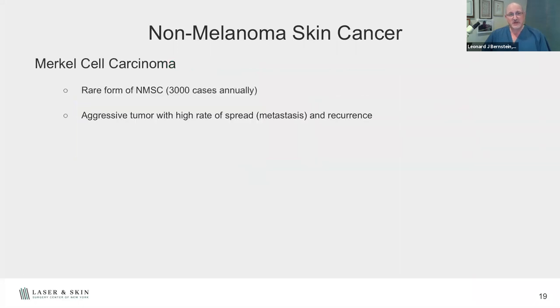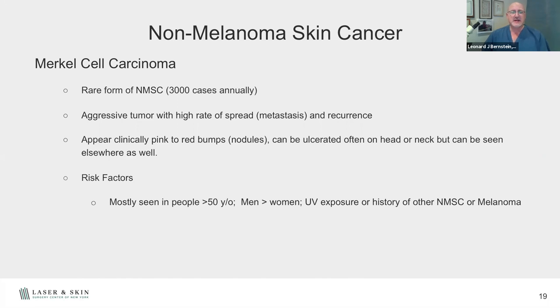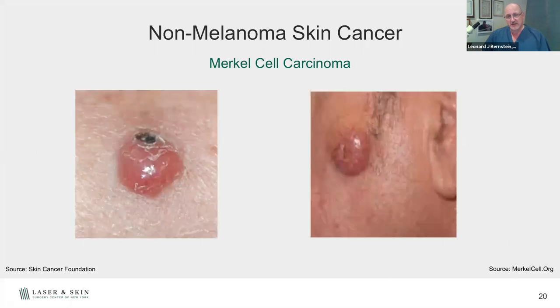Merkel cell carcinoma — briefly — is a very rare form of skin cancer, only about 3,000 cases annually, but it's very aggressive and can spread quickly. It has a high mortality rate and mostly affects people over 50 years of age, men more than women. Sun exposure and previous history of skin cancer are risk factors. Treatment often includes excision plus radiation and often chemotherapy. If caught early it can be totally cured, but these lesions often appear as a red bump on the head and neck area and need to be addressed as soon as possible.